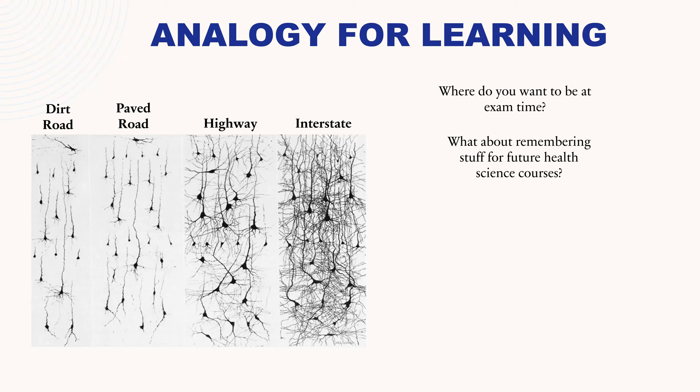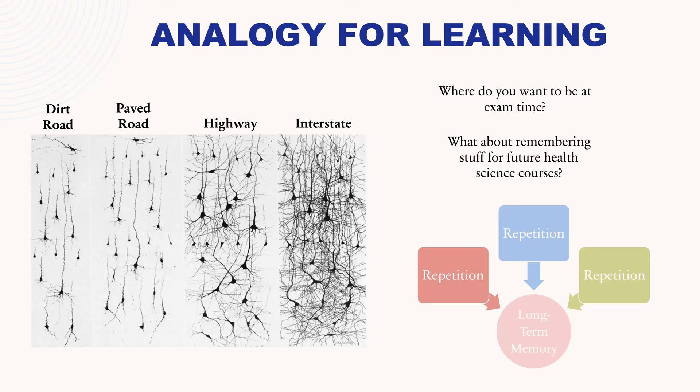The take-home message is that in order to get information from short-term memory into long-term memory, you need repetition, repetition, and repetition — hopefully using different methods to transfer the information, but still interacting with the information in multiple ways, multiple times.